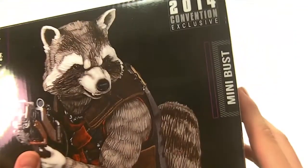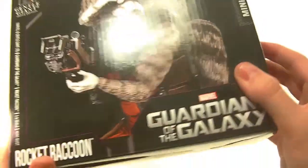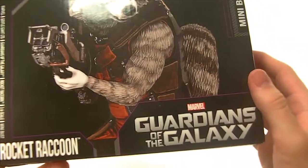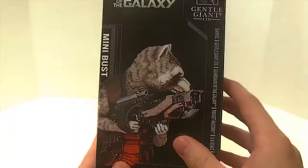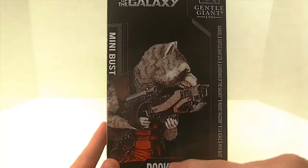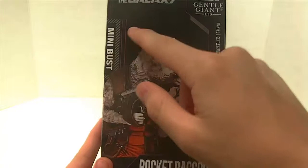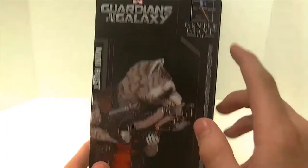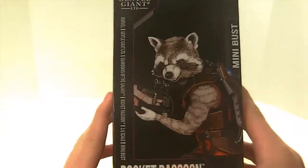We have to remember there are only 800 of these made. On the side of the front of the box it says Marvel's Guardians of the Galaxy Rocket Raccoon. The sides of the box have that same picture taken from the side, and it says minibus, Guardians of the Galaxy at the top, Gentle Giant, Rocket Raccoon, etc.